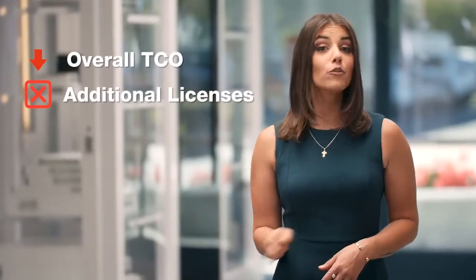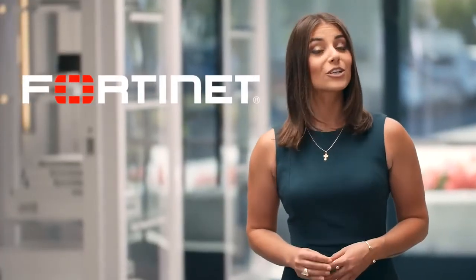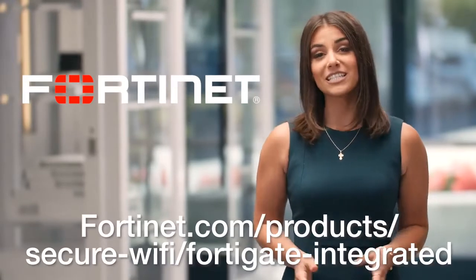Need more reasons to look at Fortinet beyond improving your security posture? How does lowering your overall TCO by removing the need for additional equipment and licensing sound? With the FortiGate FortiAP integration, you can. To learn more about how you can build a secure wireless network, please visit the link below.